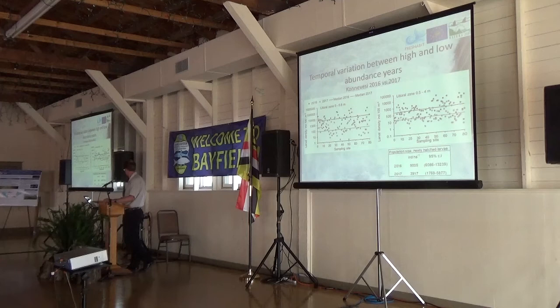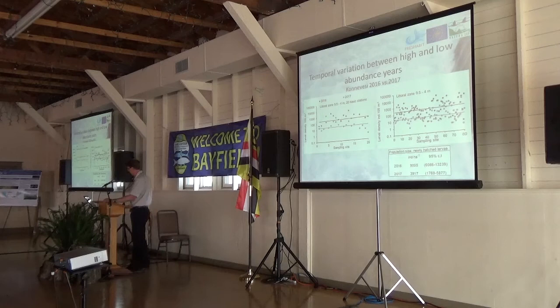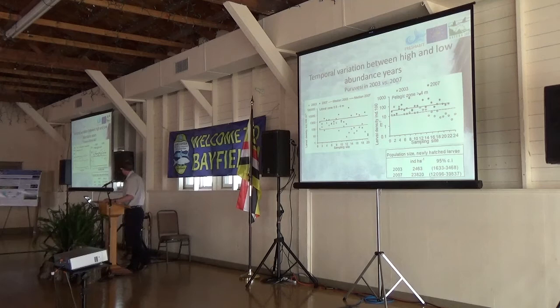If we look at our index monitoring stations, the difference between years is exactly the same as when we use the whole dataset. This is consistent also when we look at the pelagic data. The ratio between high and low years is about 3.7 times. So it seems that in high years, the density level increases in almost every site across the lake.